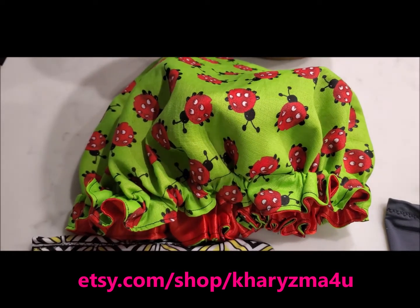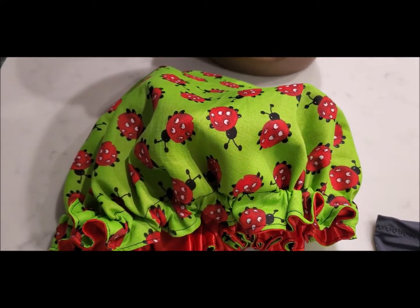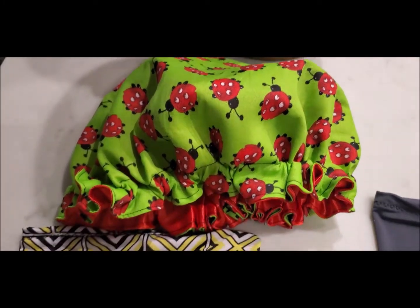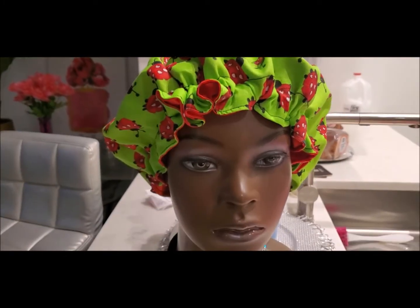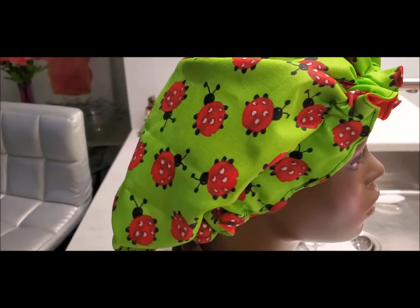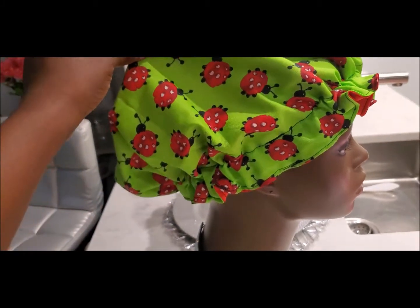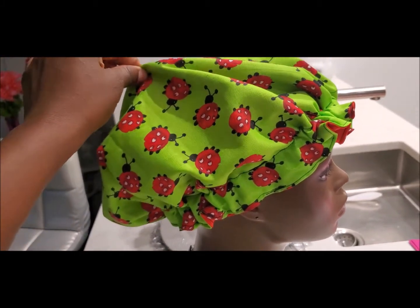I'm going to show you all the products first and then come back to compare the bonnet sizes. Here's what this one looks like on the mannequin — this is the regular size bonnet, so as you can see it has less room, less volume of hair to work with.